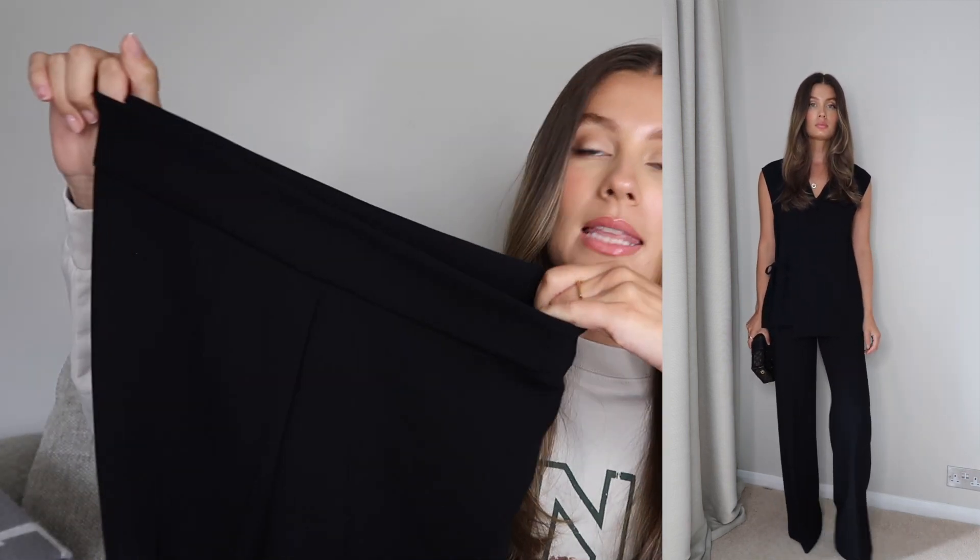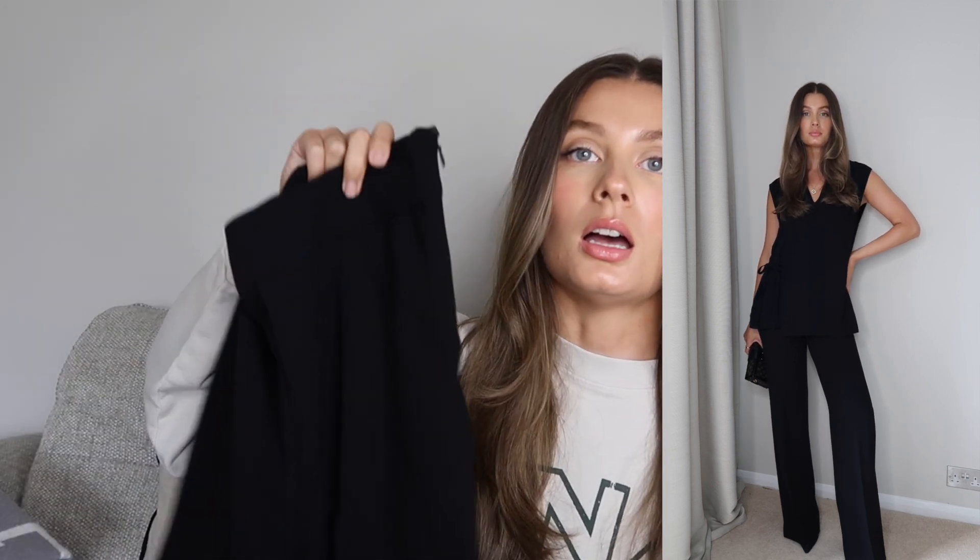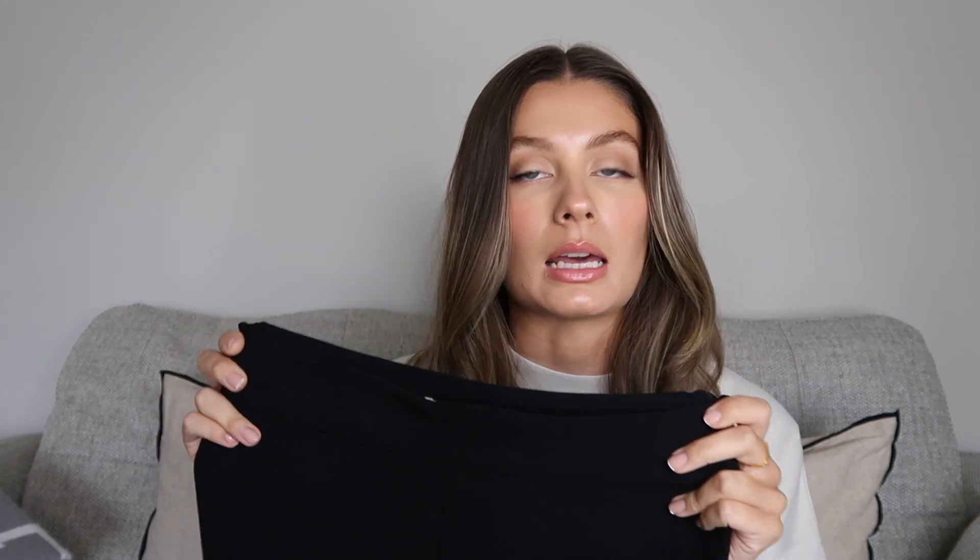I'm glad I got these in a small rather than an extra small — in my last Zara haul I ordered a green suit and the trousers were an extra small and a little bit too tight. I felt like if I sat down and had a meal in them they wouldn't be comfortable. So I sized up in these and they fit really nicely — a nice wide leg trouser. These are an absolute staple: they go with everything, look great with trainers, heels, heeled boots. I got these specifically for a nice dinner at the weekend.